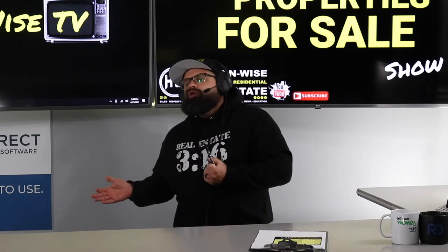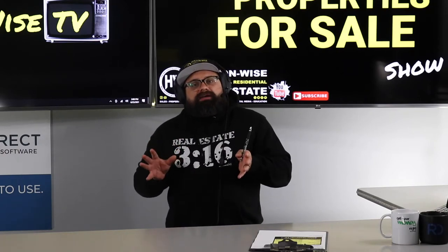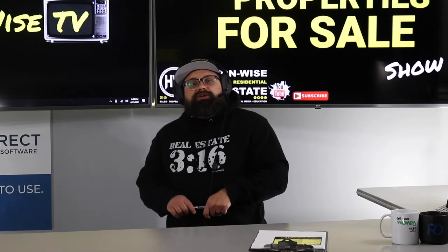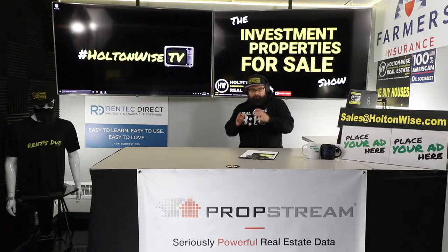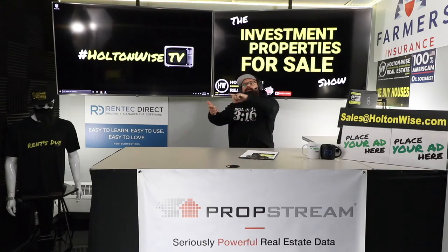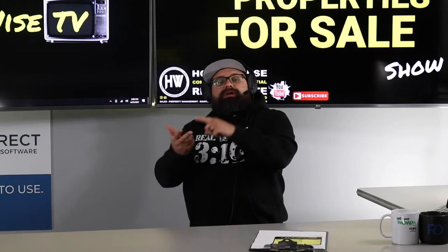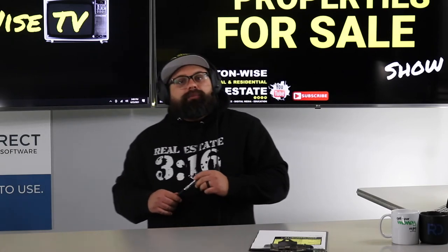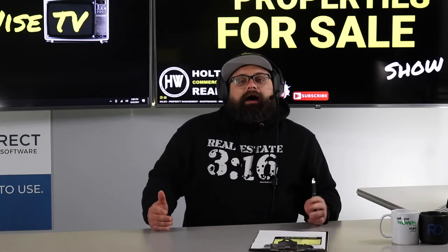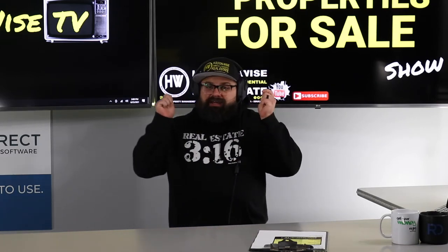If this deal doesn't make sense for you, I don't think you should buy it — but we'll absolutely take your money if you want to send it. You can email sales@holtonwise.com with your proof of funds. No further information on the exact scope of work will be provided by Holton Wise, and we cannot take you on a physical tour — for that you'd need to hire your own buyer's agent. If you'd like more information on investing in real estate or the Cleveland market and want to work with me one-on-one, reach out.